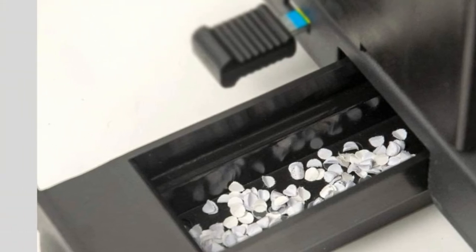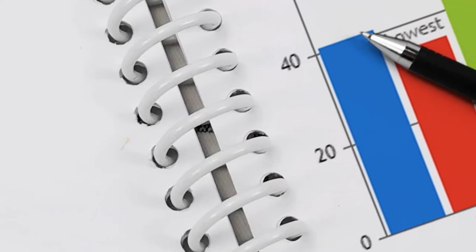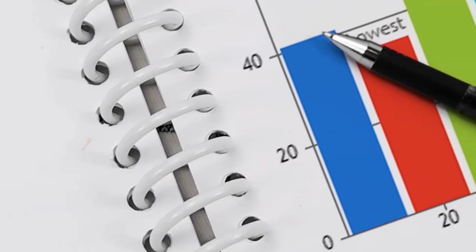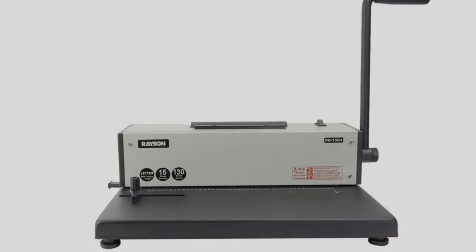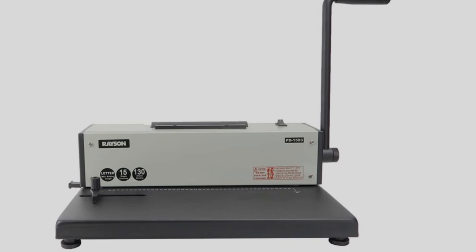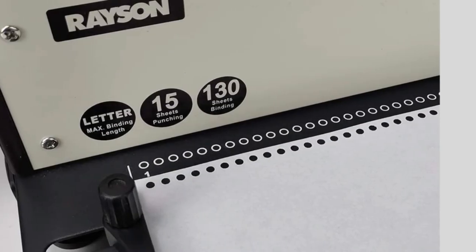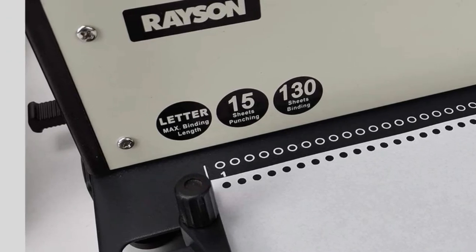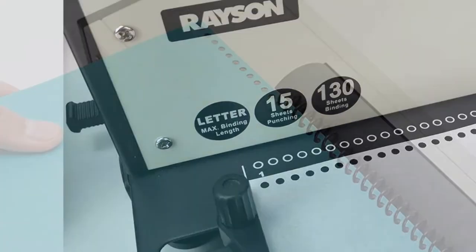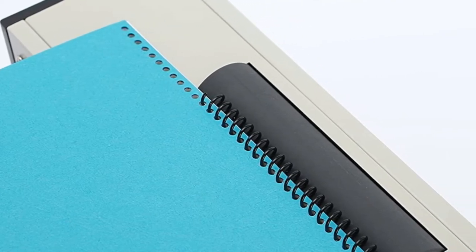Apart from that, it has unlimited binding capacity which is one of its major selling points. It comes with an electric coil inserter plus a manual punch which makes it easy to use. In addition, it is equipped with an old cutting blade which protects the punch die from rusting. There is also an accuracy edge guide for accurate punching, and it allows you to make adjustments easily. The tough steel handle allows you to punch without applying a lot of force, and it is able to punch 15 sheets with a weight of 80 grams at once.